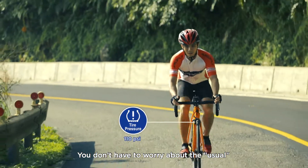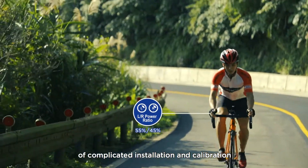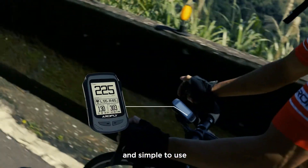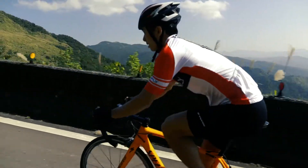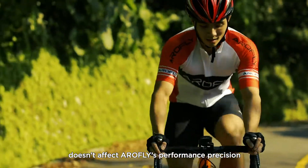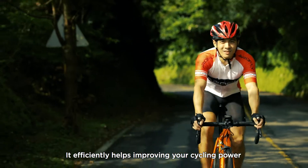You don't have to worry about the usual highly priced power meter with complicated installation and calibration. AeroFly is quick to install and simple to use. Easily transfer it to another bike or share it with your friend. Using other brands or our exclusive bike computer doesn't affect AeroFly's performance precision. It efficiently helps improve your cycling power.